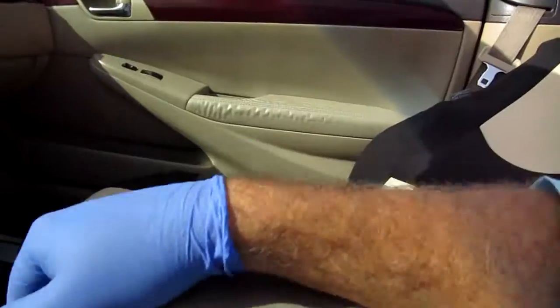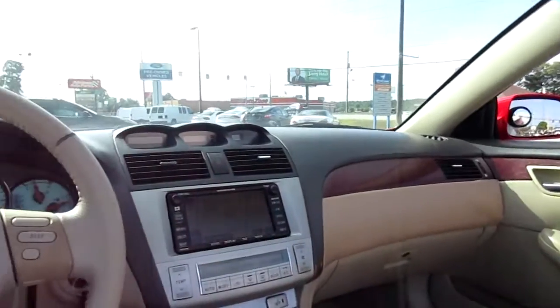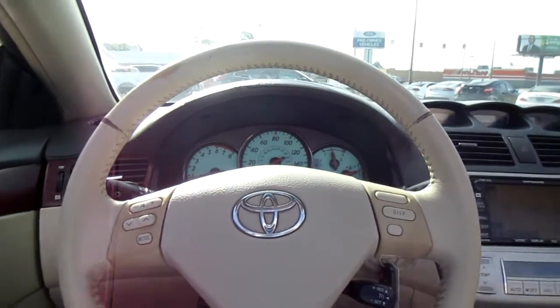There's also a nice dual-stage center console with a 12-volt power supply in it. So if you're in the market for a really fun, affordable convertible like this one, come down to Kings Colonial Ford and check out this Toyota Solara. Thank you for watching.